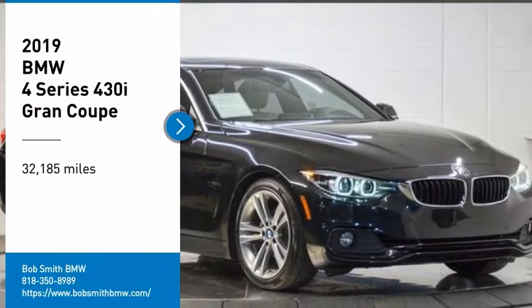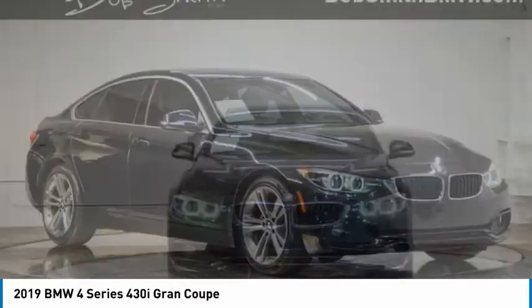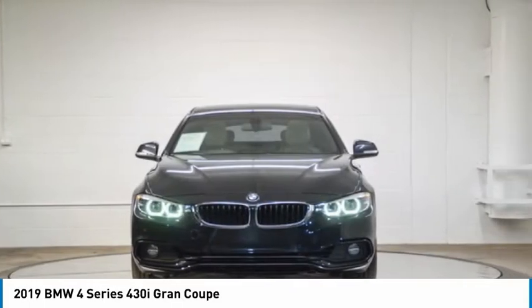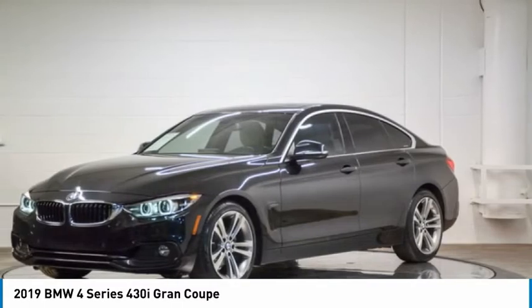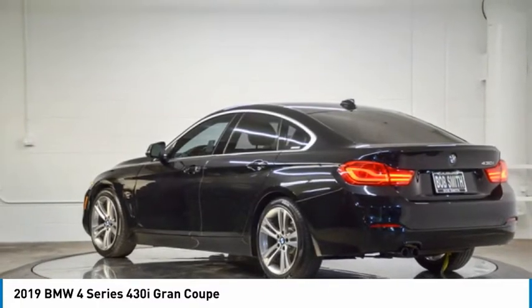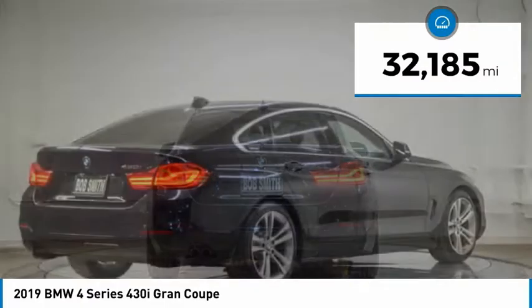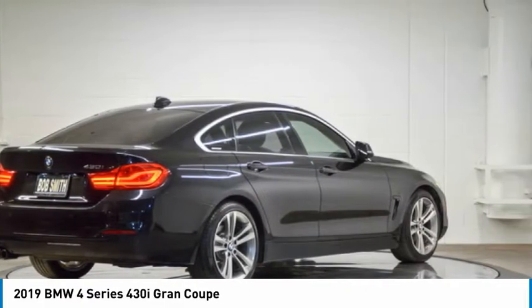Take a ride in the 2019 BMW 4 Series. The BMW 4 Series is a powerful machine which comes with impressive handling, upscale interiors, and it delivers on BMW's ultimate driving machine. This vehicle has less than 35,000 miles. Here are some of this vehicle's great options.